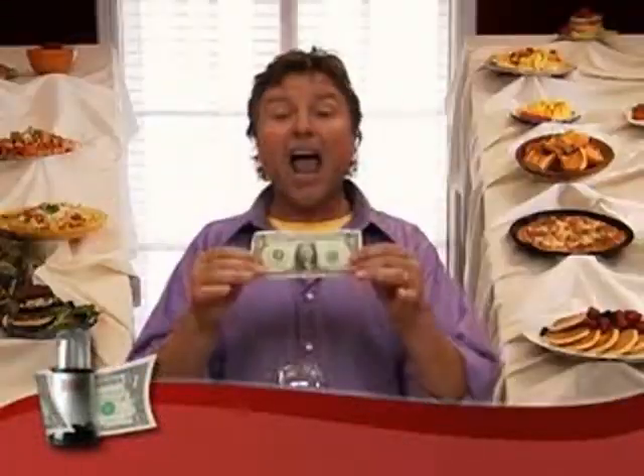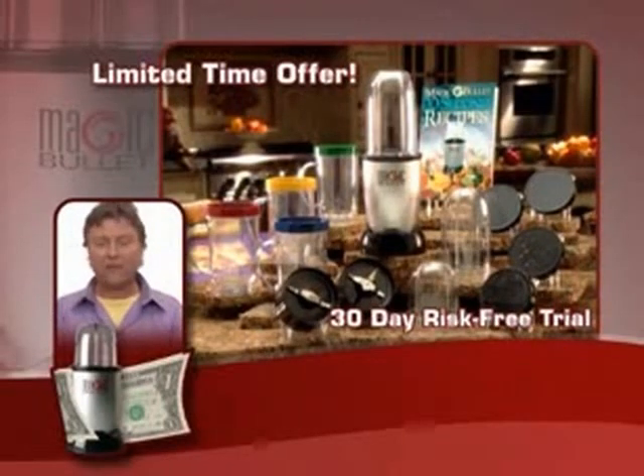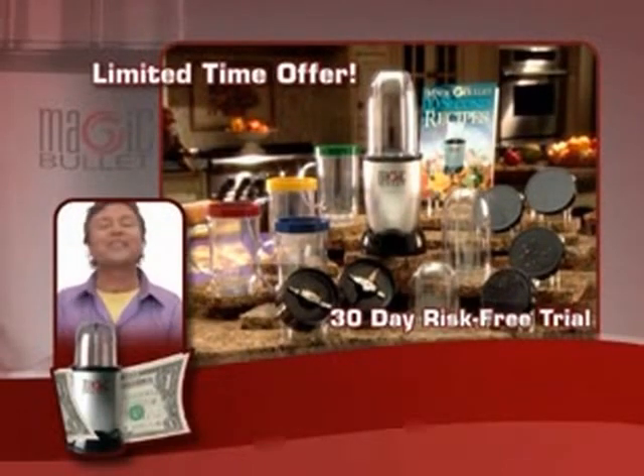Look at this. The Magic Bullet does any job in ten seconds or less, and you get to try it for a buck. So call or log on right now for this Bullet for a Buck TV exclusive. This is a limited time offer, so call and get yours now. Bye now!